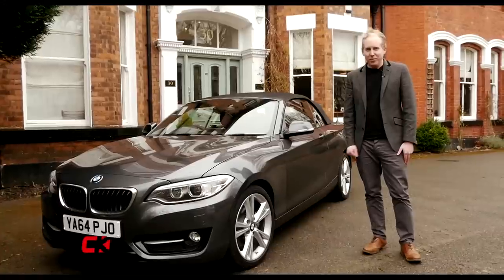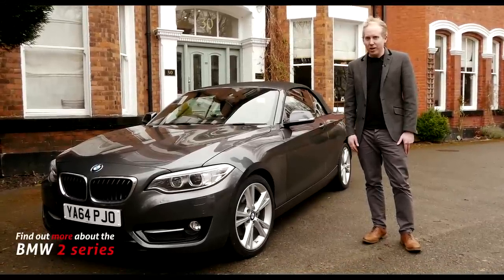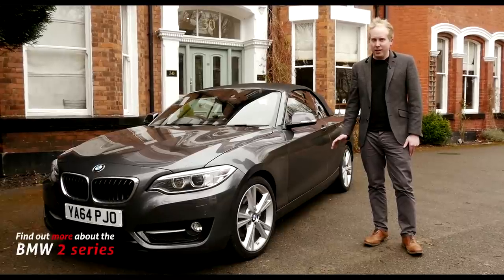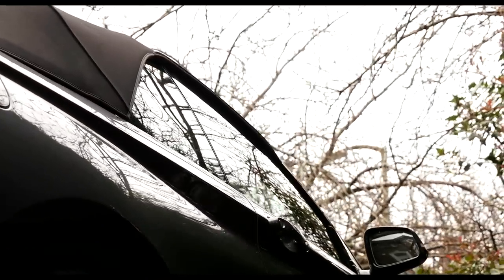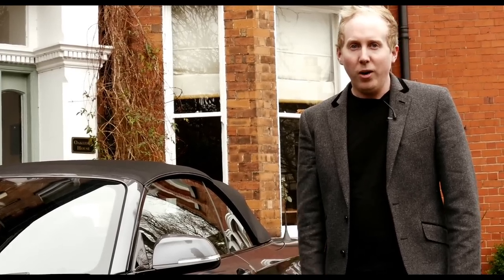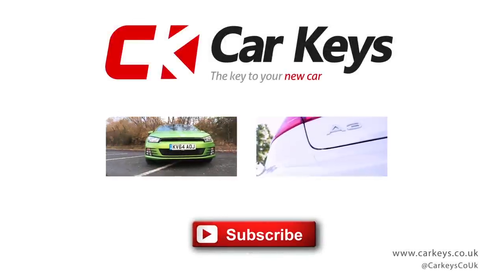The 2-Series convertible is an interesting car. It's sporty without quite being a sports car, can seat four just about, it's economical and has a decent-sized boot. In fact, you can justify it as a wholly sensible purchase, but then drop the top at weekends and blow away the cobwebs. Feel free to leave a comment below and don't forget to hit the subscribe button. To watch reviews of its rivals, click on the links at the end of the video.